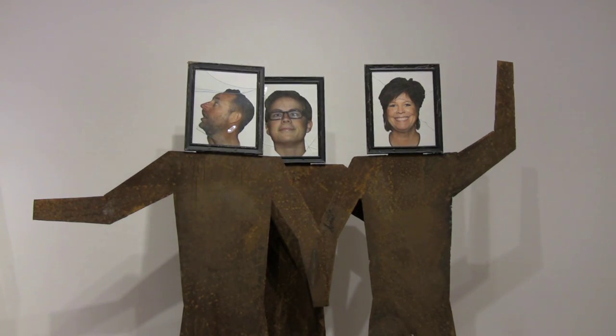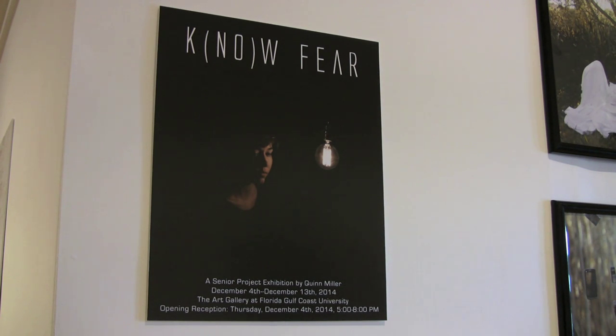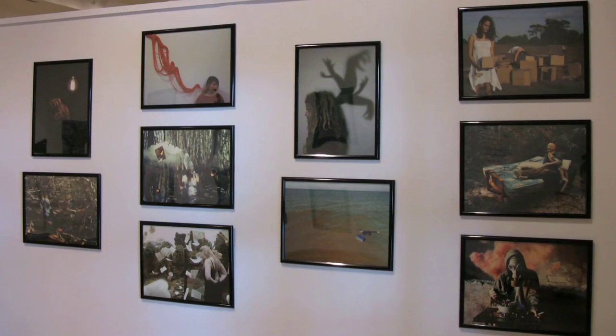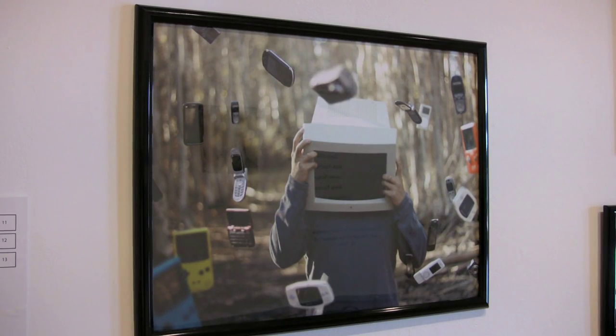My name is Quinn Miller, and my senior exhibition was called No Fear. It was a great way to be able to use something I'm in love with — photography — to explore these fears. More rational, not irrational. Because I've always worked with other people's emotions, but I've never worked with my own.